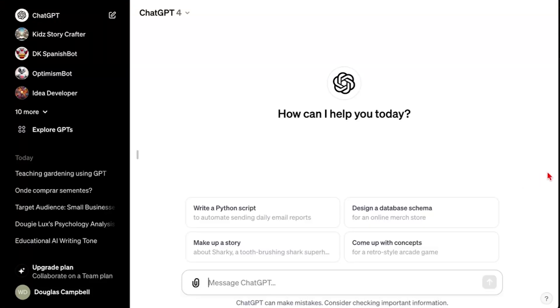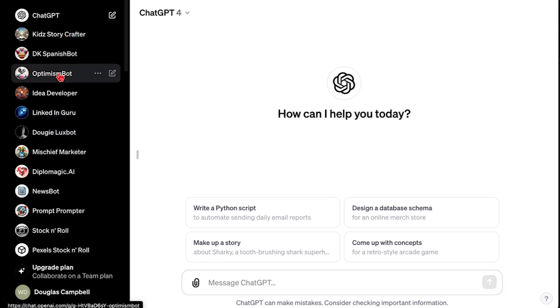That sounds great. We've already, in these last couple of months, each built a few. So maybe we could just show a couple that we built and then show how to create a simple one. All right, so here we are in ChatGPT. ChatGPT 4 is up here — that means I've got the plus version. It's $20 a month. You need to pay for the plus version to both get access to these custom GPTs as well as create them. On my left-hand side here, you'll see all these custom GPTs that I've created.